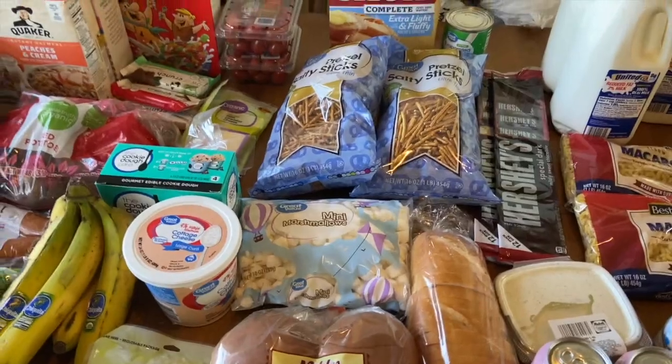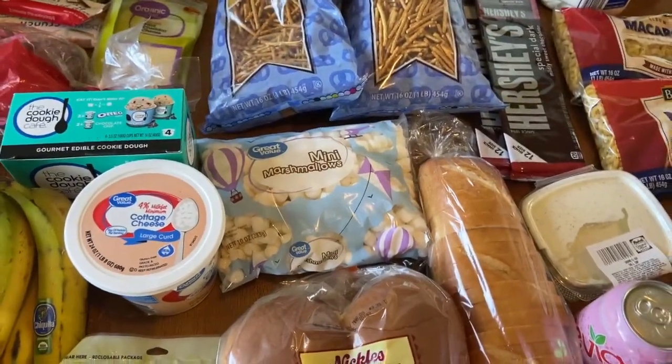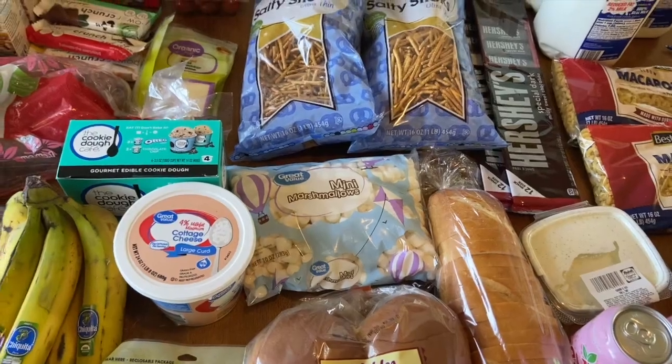I didn't write down the exact total for Walmart, but it was around $30-ish. So about $30 at Walmart.